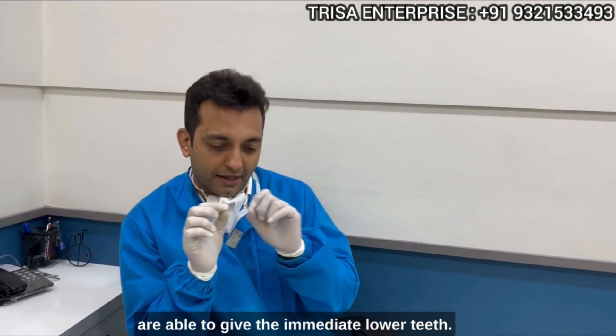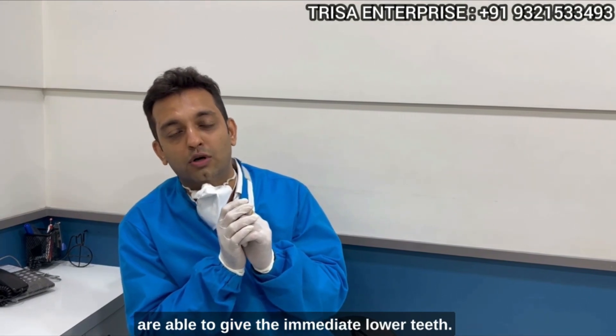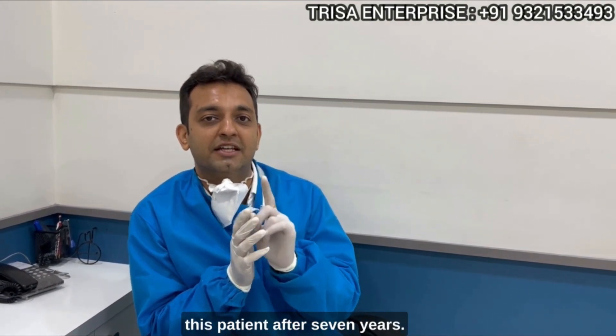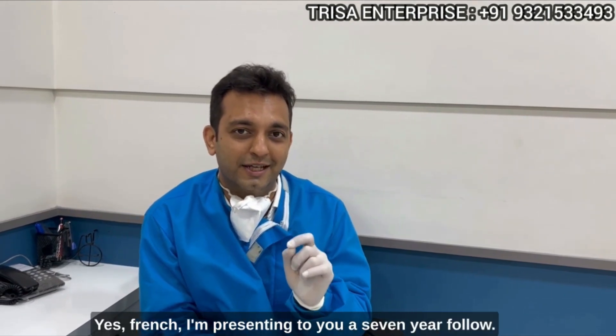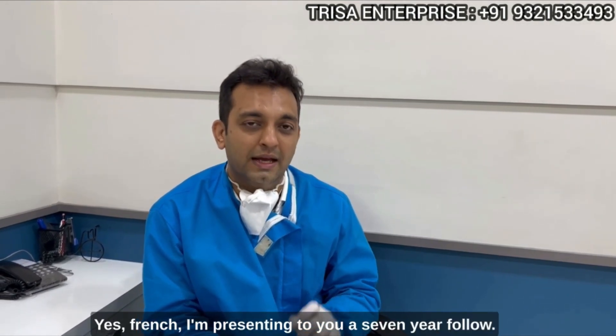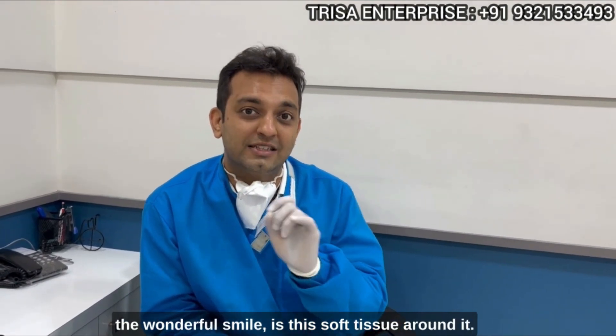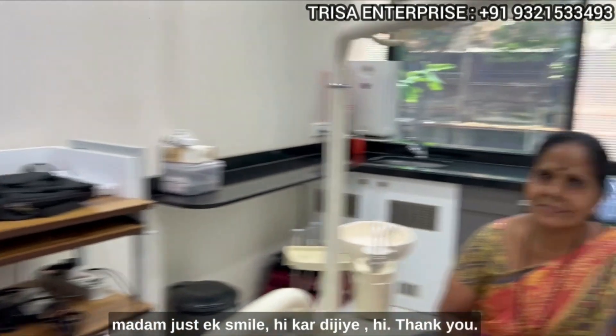We were able to give her immediate load teeth, and I am going to review this patient after 7 years. Yes, friends, I am presenting to you a 7-year follow-up. What I want you to focus on, apart from the wonderful smile, is the soft tissue around it.